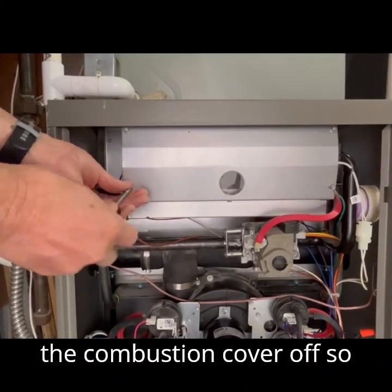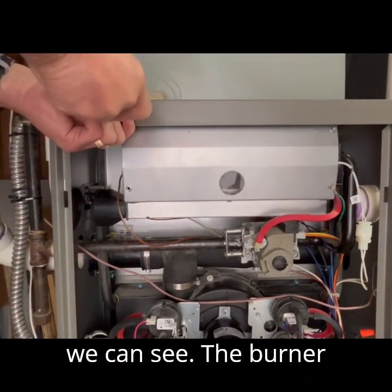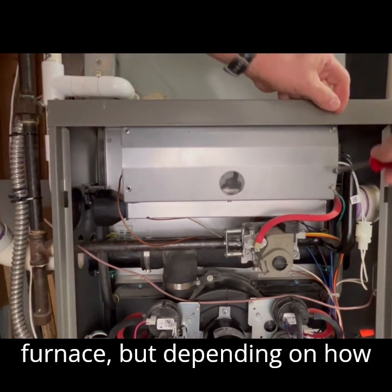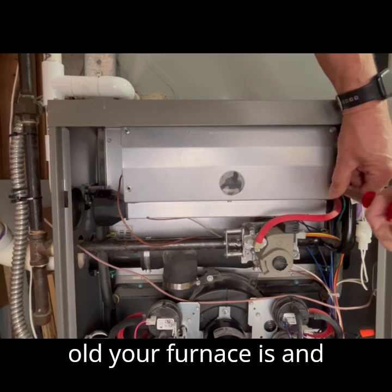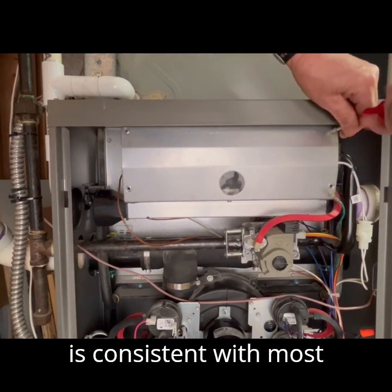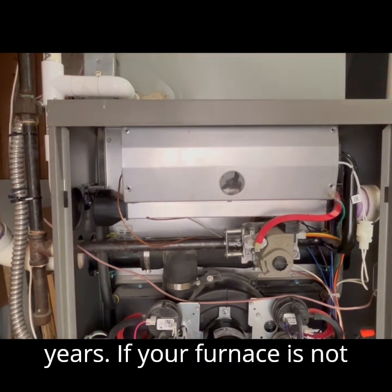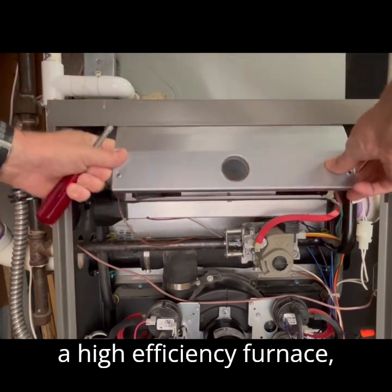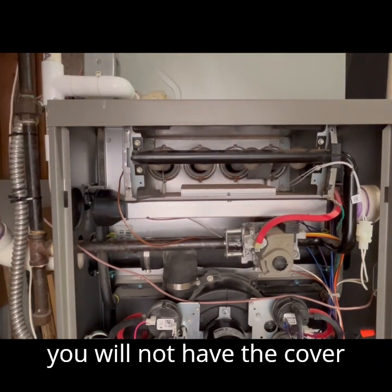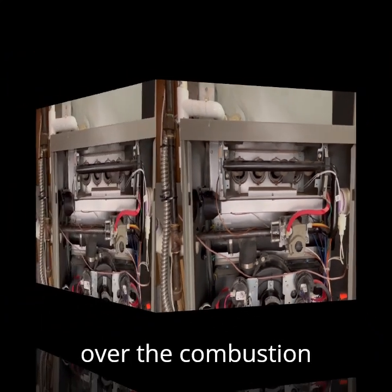I'm going to take the combustion cover off so we can see the burner section. Your furnace might not look exactly like this furnace, but depending on how old your furnace is and depending on the brand, this is consistent with most furnaces over the last 15 years. If your furnace is not a high-efficiency furnace, your furnace will be open and you will not have the cover over the combustion compartment.